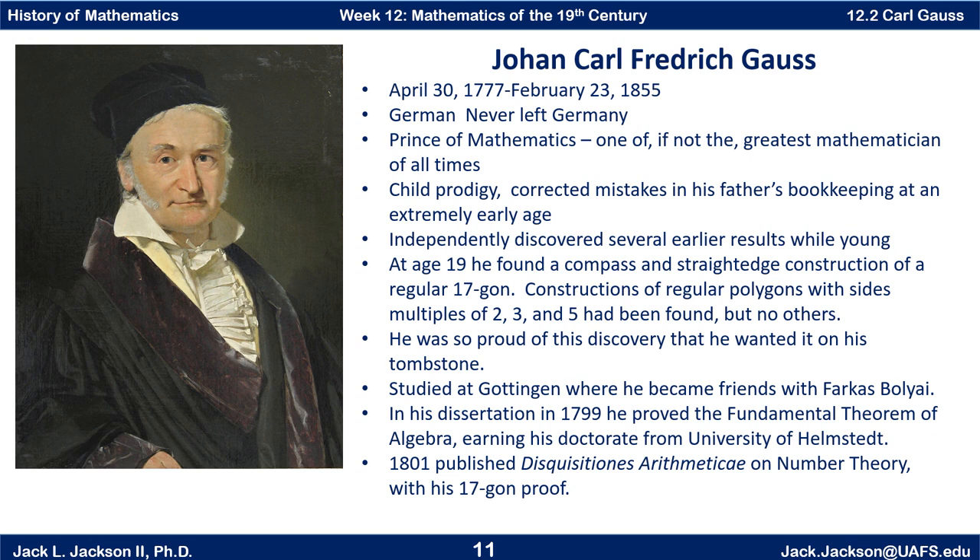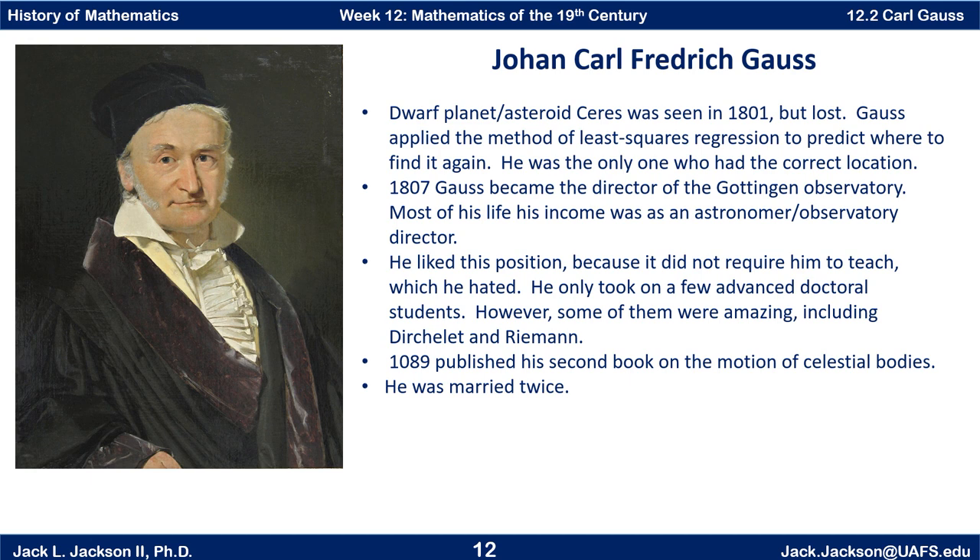The dwarf planet Ceres was seen in 1801, but it was lost as it moved behind the sun, and they didn't get enough measurements to predict where it was going to be. Astronomers were trying to find where it would end up, and Gauss was able to predict exactly where to find it. Several people put in estimates, and Gauss's was way different than the rest — he was dead on, exactly predicting where to find it when it came out from behind the sun. One of the things he applied was a method of least squares regression that he had been working on.